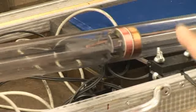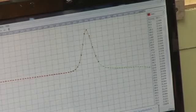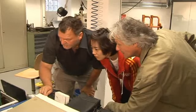Erwin Appel's team are preparing themselves for a field excursion. A final check of the instruments in the workshop — everything is okay, the sensor works perfectly.